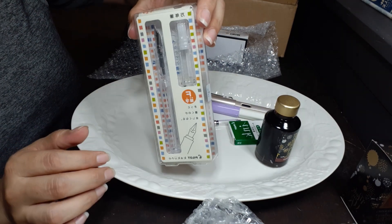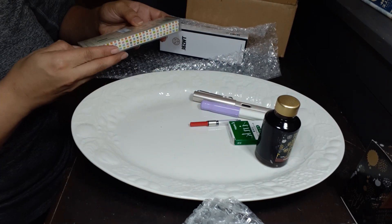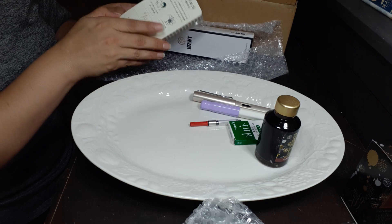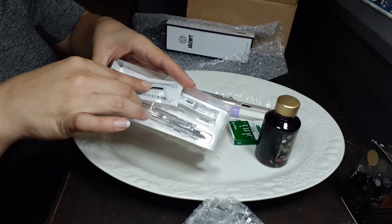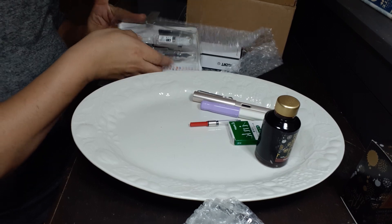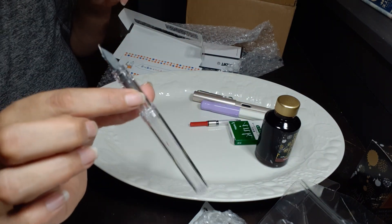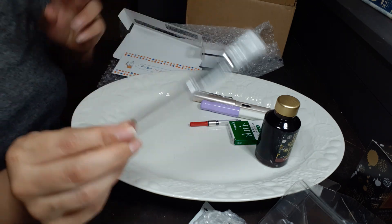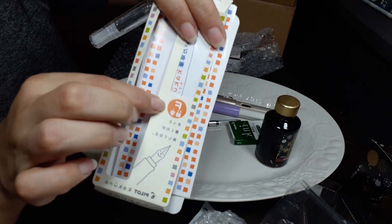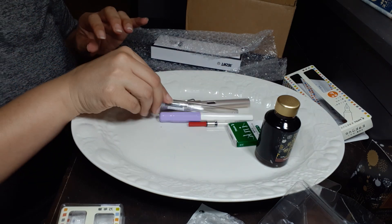Here is the other Pilot Kakuno pen that I ordered, and it is completely clear. Let's open this and see what it looks like. So that is where I got that extra Pilot cartridge from, so I will just add that to it. This is part of the reason why I got green — because I thought it would look really pretty inside of this clear pen right here. This one is a fine nib — you can see it's got the F for fine, and then the lavender one has EF for extra fine. So right here we have an extra fine, a fine, and then a medium.